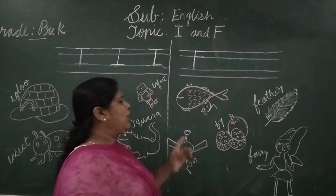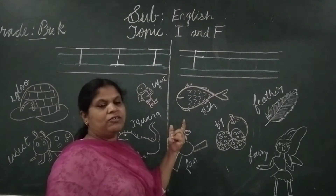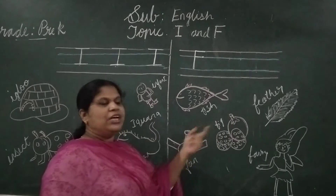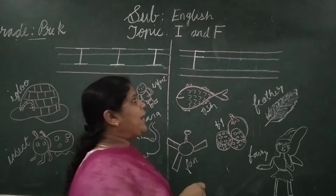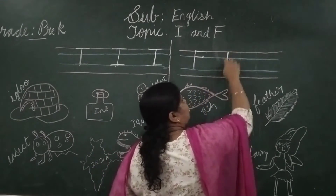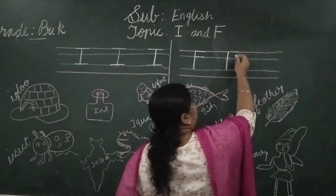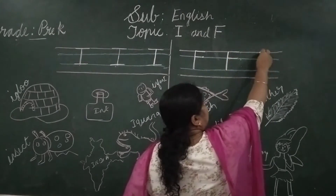So the letter which is related to the picture is F. Follow and write F here. Once again: one standing line from the red line to the second blue line, one sleeping line on the red line, one more sleeping line on the first blue line. This is letter F.